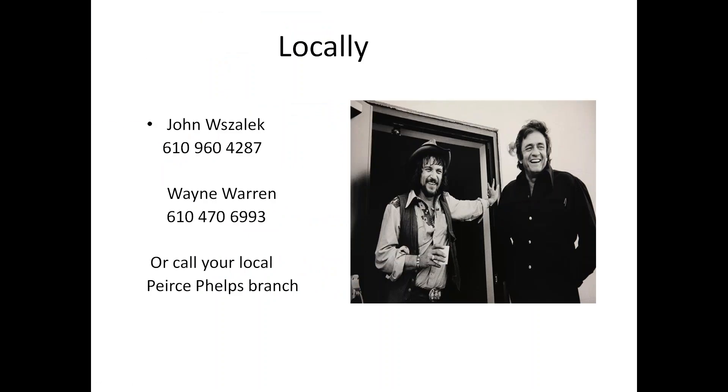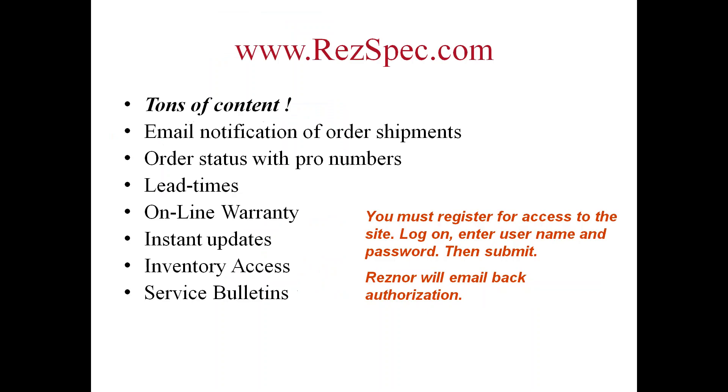Our contact information: that's me, John Wazalek, 610-960-4287; my associate in the territory, Wayne Warren, 610-470-6993; or get a hold of your local Pierce branch for help.